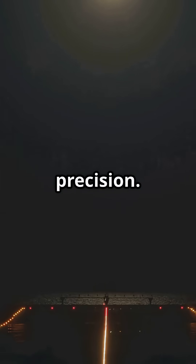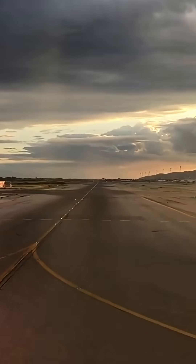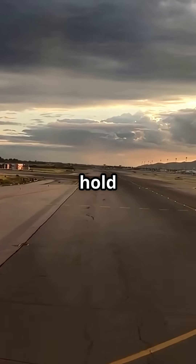Each marking is coded with precision: single, double, solid, dashed. Every variation tells a pilot when to turn, stop, or hold short.